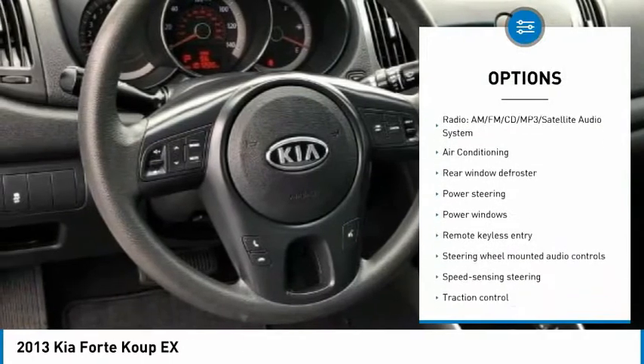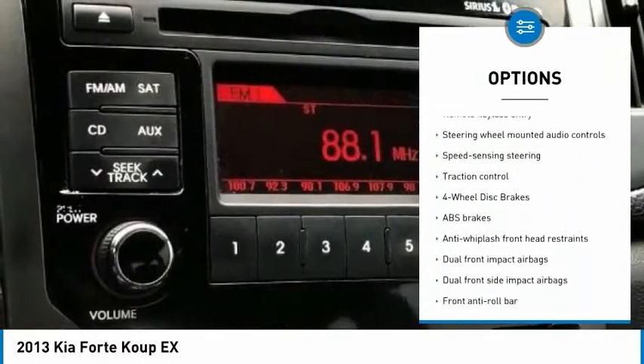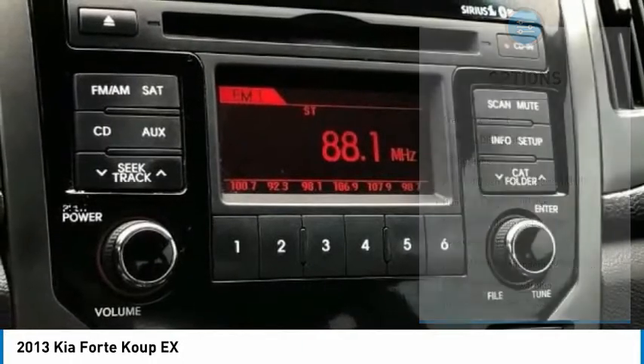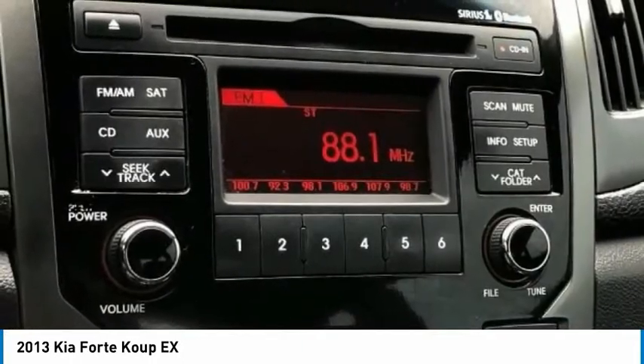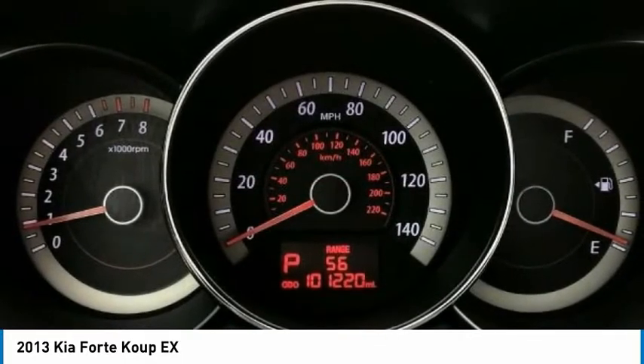4-wheel disc brakes, 6 speakers, ABS brakes, air conditioning, alloy wheels, AM/FM radio: Sirius, anti-whiplash front head restraints, brake assist, bumpers: body-color.